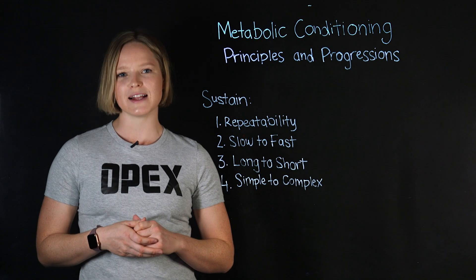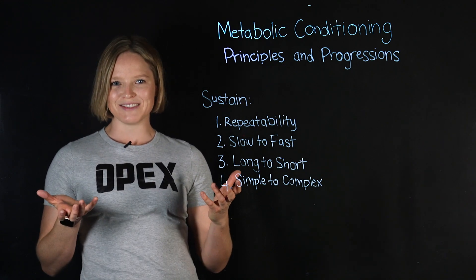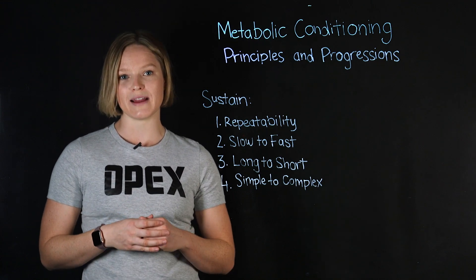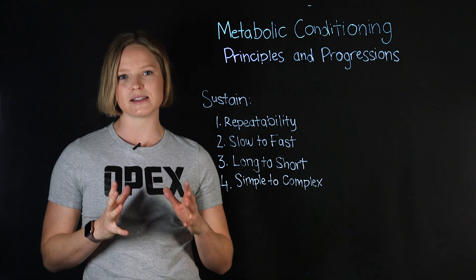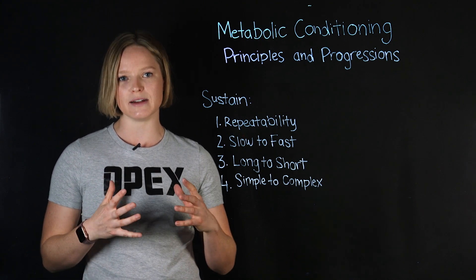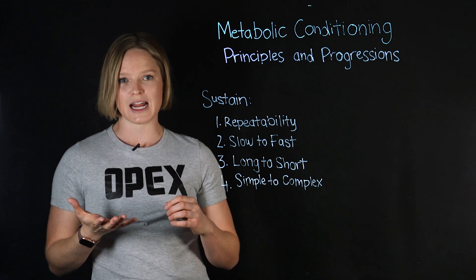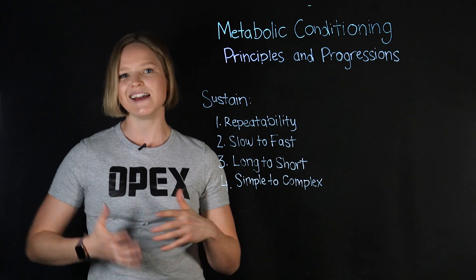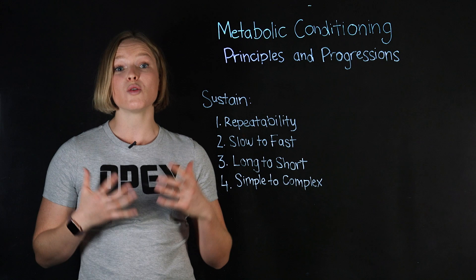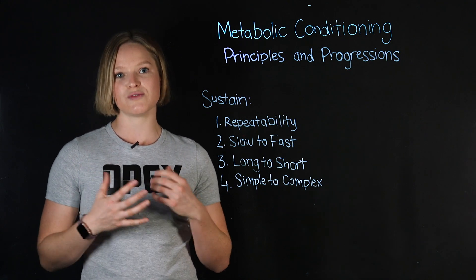Before we get to that, let's talk about OPEX Sustain. OPEX Sustain is our approach to sustainable aerobic training, and every time we talk about Metcons in this course, it's going to be through the lens of OPEX Sustain. This is in comparison to unsustainable metabolic conditioning or high-intensity HIIT training. The reason we stay away from really intense Metcons is that they're not conducive to long-term health.